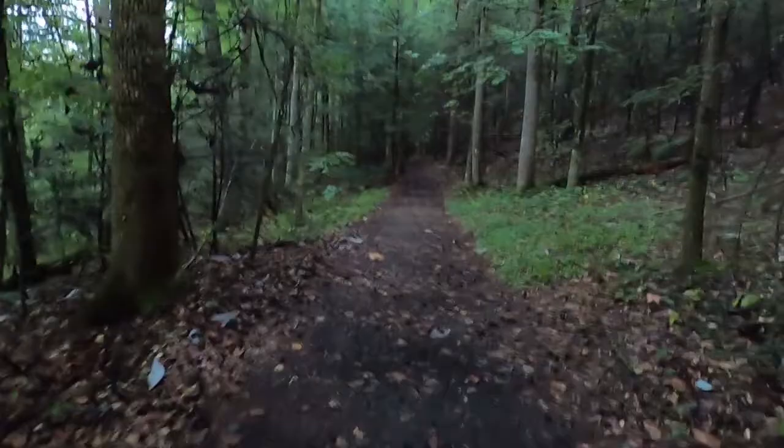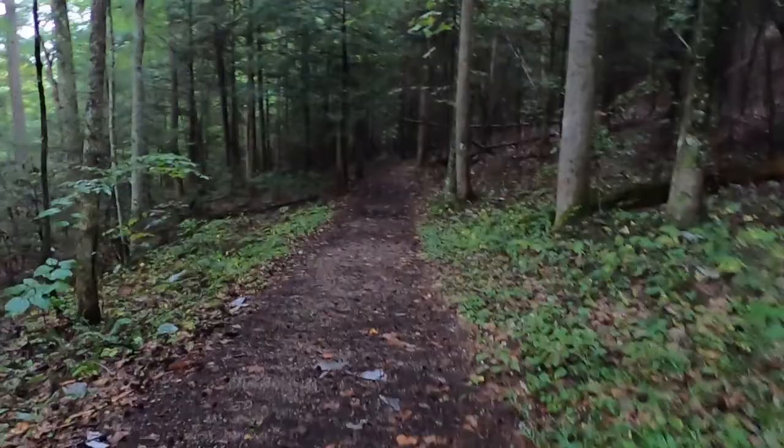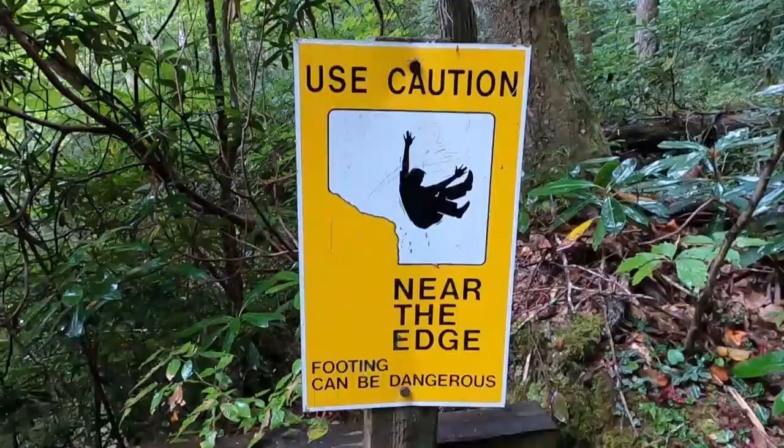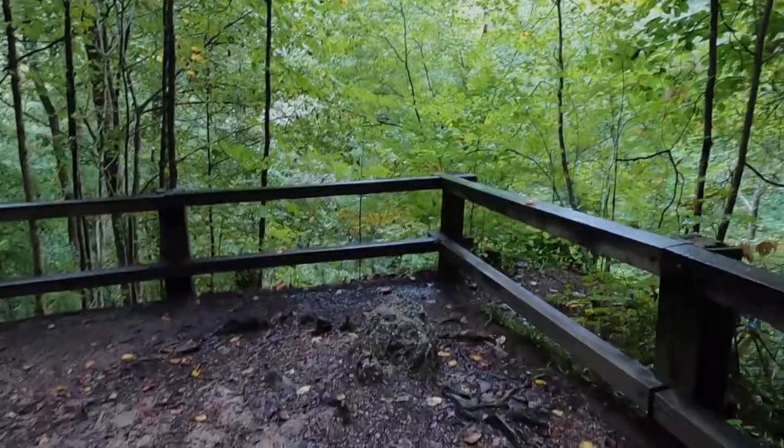Shorter loop trails branch off from the main loop trail. There are several overlooks with views of Lake Cumberland, Yahoo Creek, and Yahoo Falls. During the season of heaviest rainfall the falls can be quite spectacular. The rock shelter behind the falls is impressive in size, and archaeological evidence indicates prehistoric use 9,000 years ago.